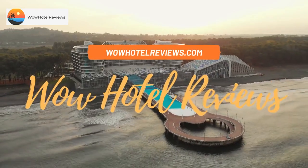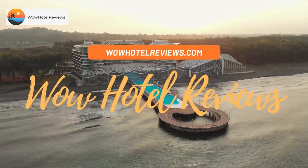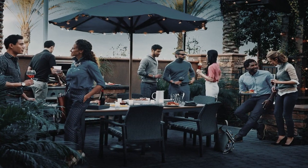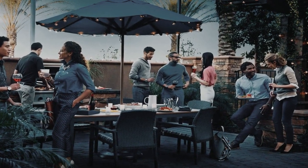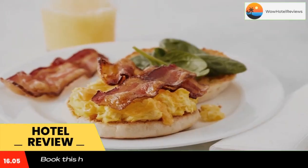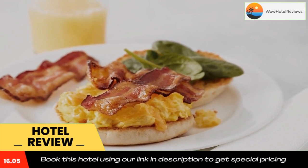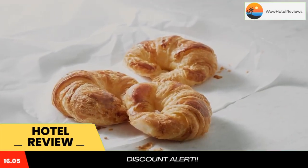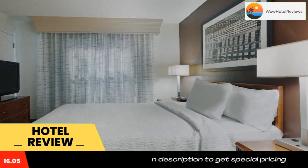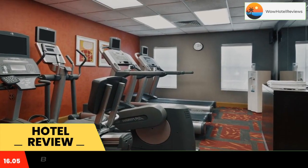Hello guys, welcome to Wow Hotel Reviews. Today I am reviewing Residence Inn Greenville-Spartanburg Airport. It's a three-star hotel. Please use our Booking.com link in the description to book the hotel and get special pricing. Some of the most popular facilities are one swimming pool, pet friendly, free parking, non-smoking rooms, family rooms, and a fitness center.